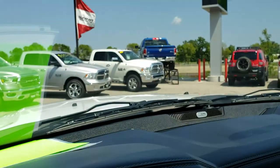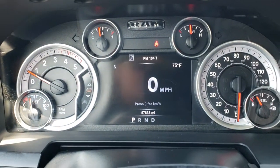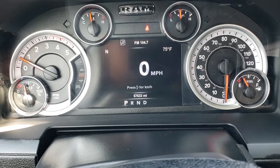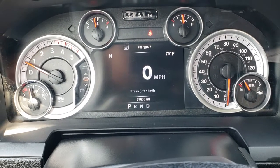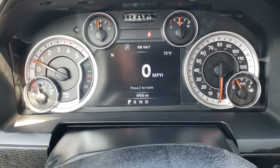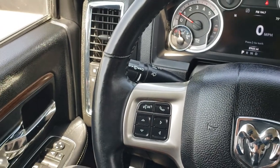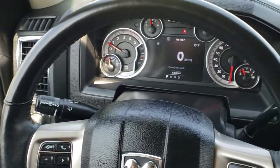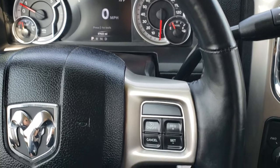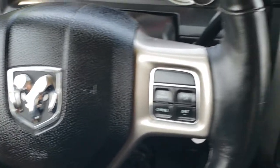As we hop inside the truck, you can see it has the 7-inch TFT display and that this truck has 57,633 miles. You get a digital speedometer, outside temperature, and compass display on there as well. This is a heated, leather-wrapped steering wheel that is in really nice shape. Cruise controls on one side, Bluetooth and information center controls on the other.